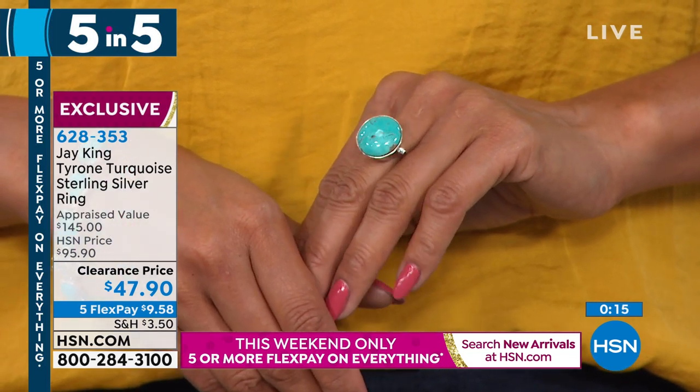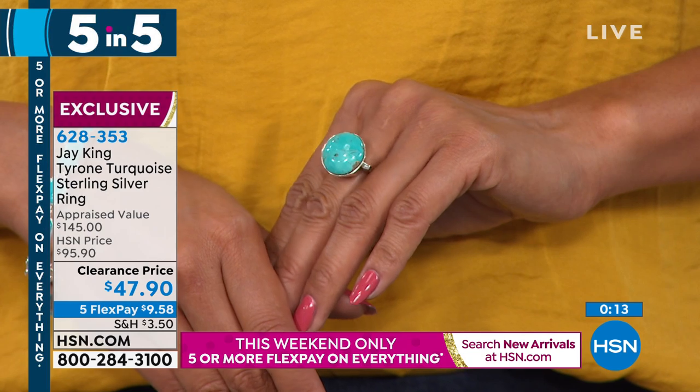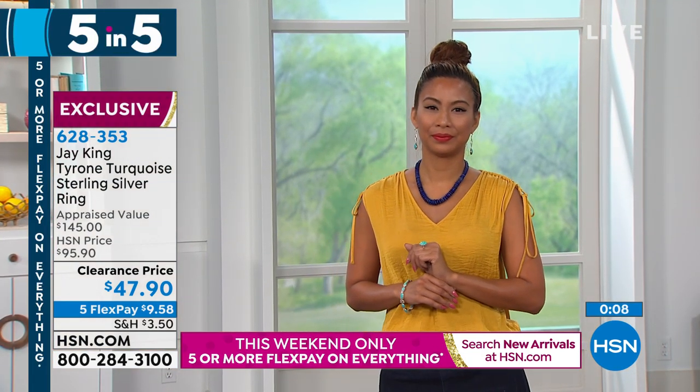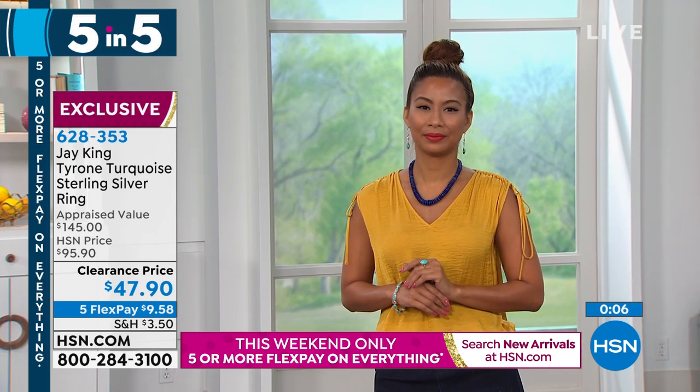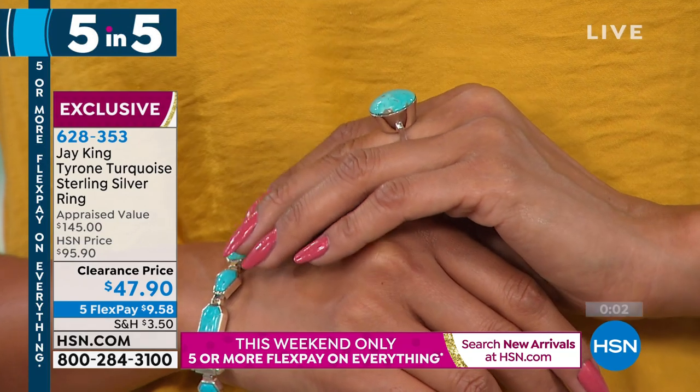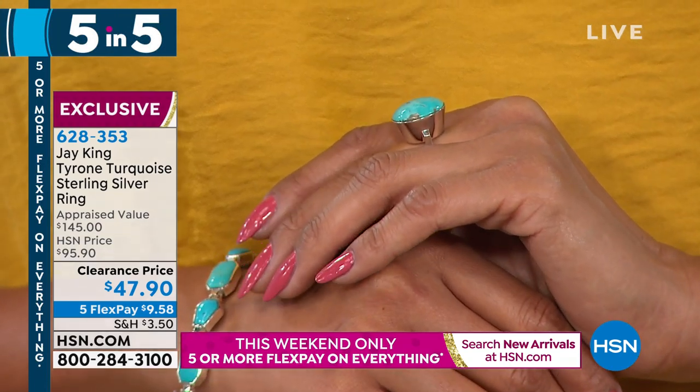Look how deep this is, look how contemporary, look at the sterling silver ring shank on this. It really is unusual — very big, bold, something very unique and different. Truly a gallery piece, something you would see in a gallery. You see that where it's like a cup — it's almost like a little cupcake. Gorgeous. So we're moving fast.